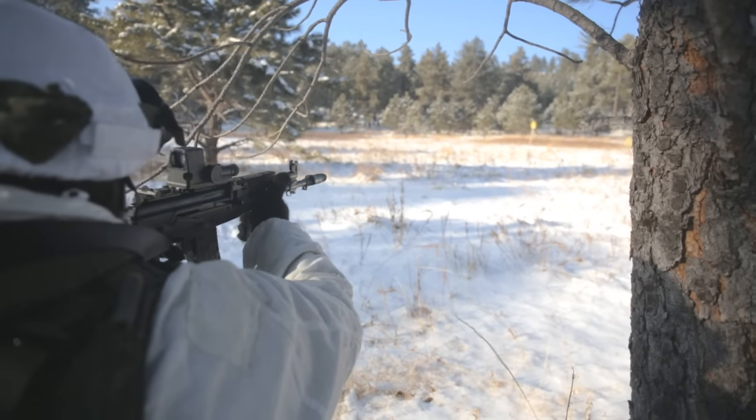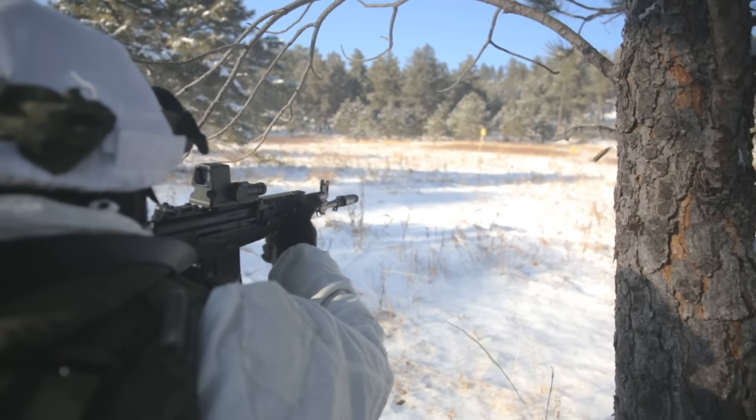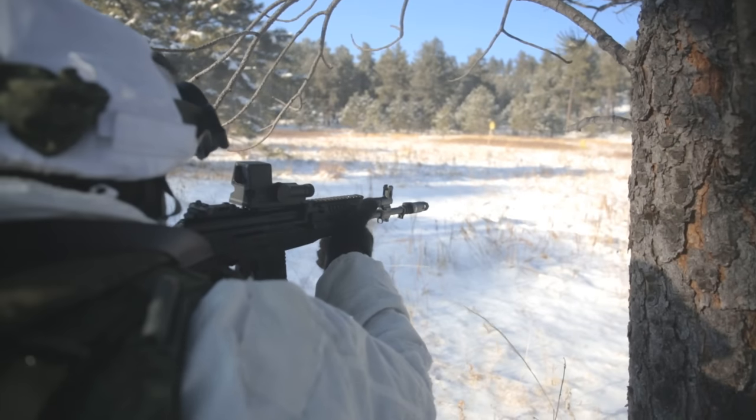But before we do, I should put a disclaimer going forward. Despite the issues of this rifle, it is still a real joy to shoot and functions extremely well.